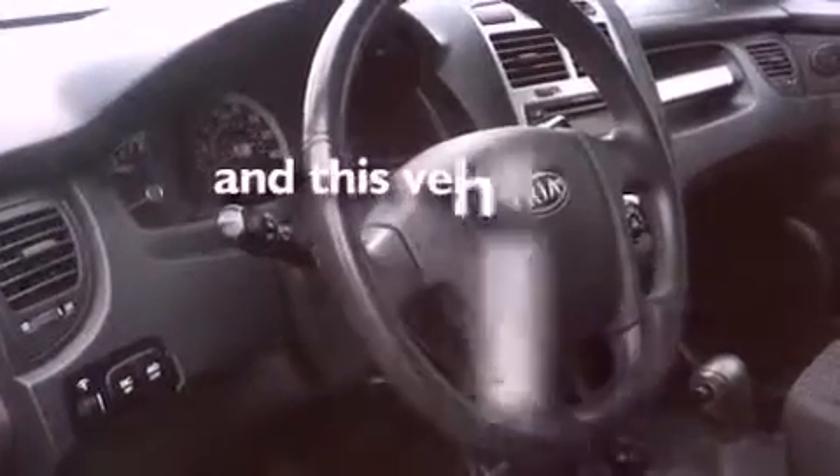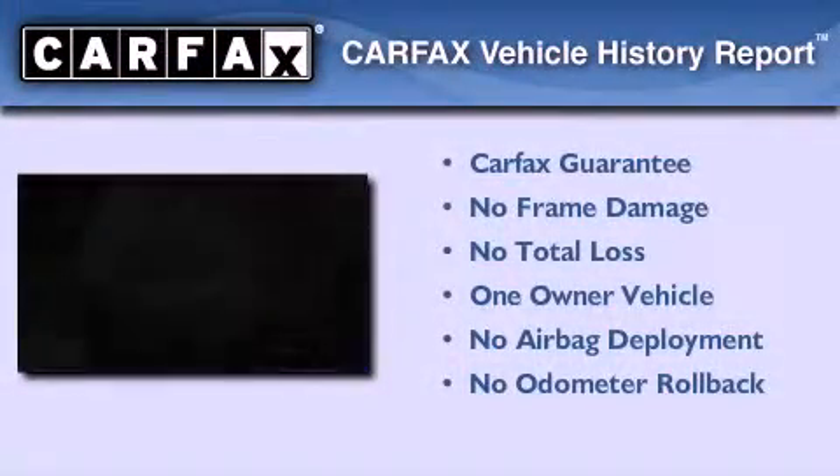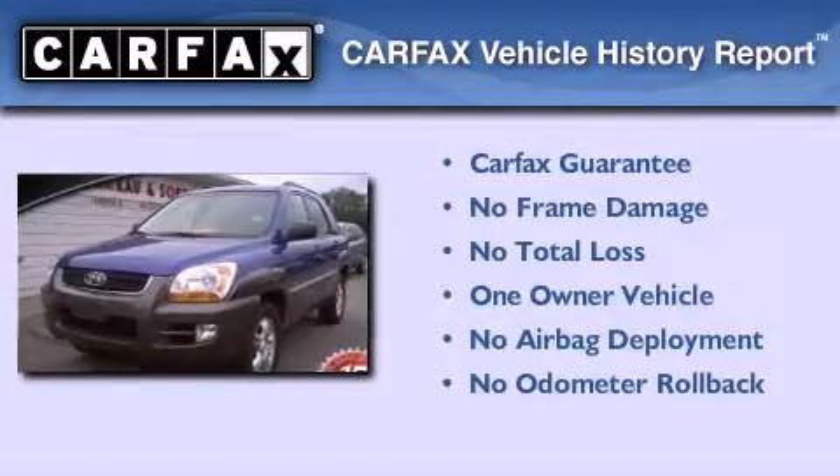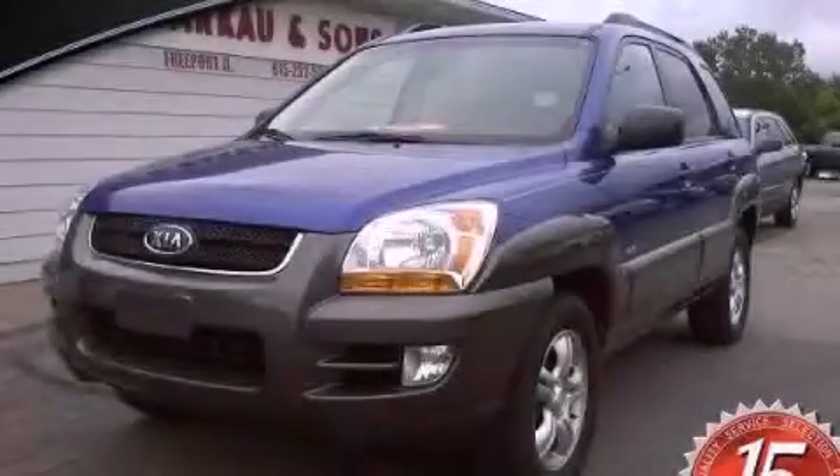This vehicle has less than 69,000 miles. This Kia has had only one owner and it qualifies for the Carfax buyback guarantee. Please call us today for more information on this great vehicle.